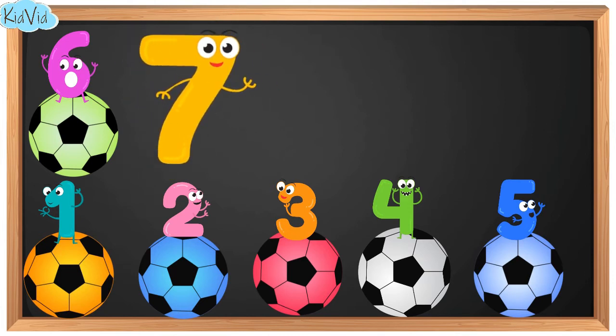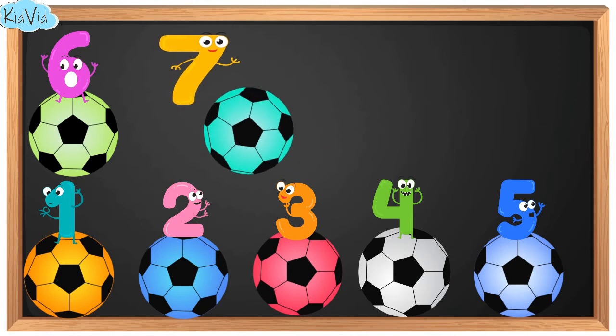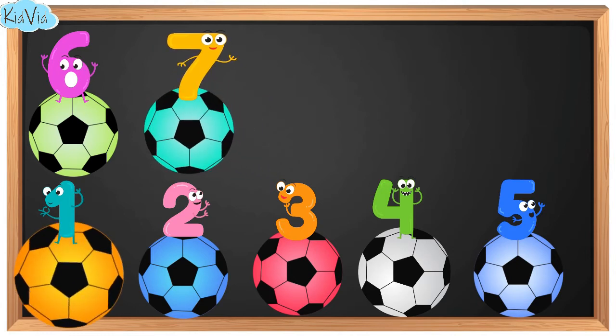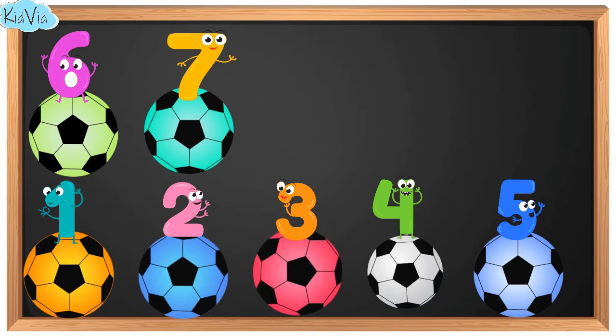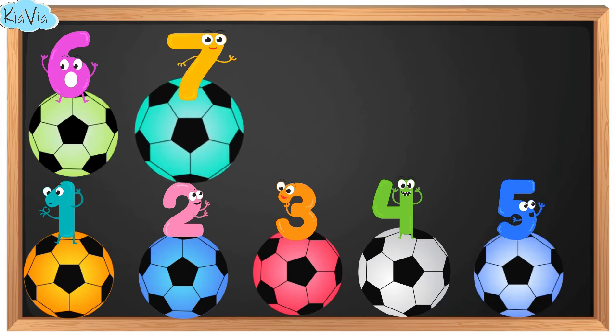7. This is number 7. Now we have 7 balls. 1. 2. 3. 4. 5. 6. 7.